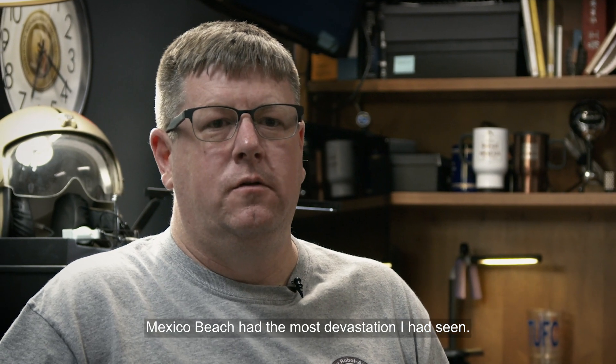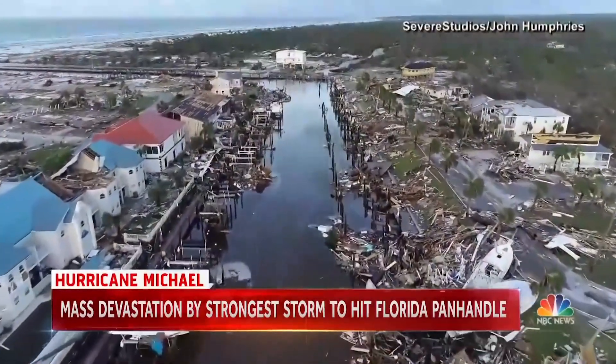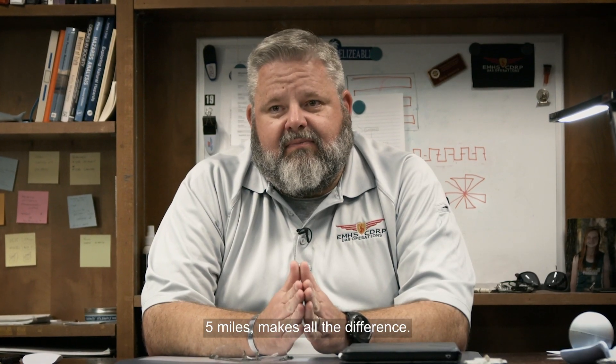Mexico Beach had the most devastation I've seen. Search and rescue teams are scrambling to assess the damage. It was devastating. Mexico Beach took a direct hit. Once a popular tourist destination, it is now obliterated. Five miles makes all the difference.